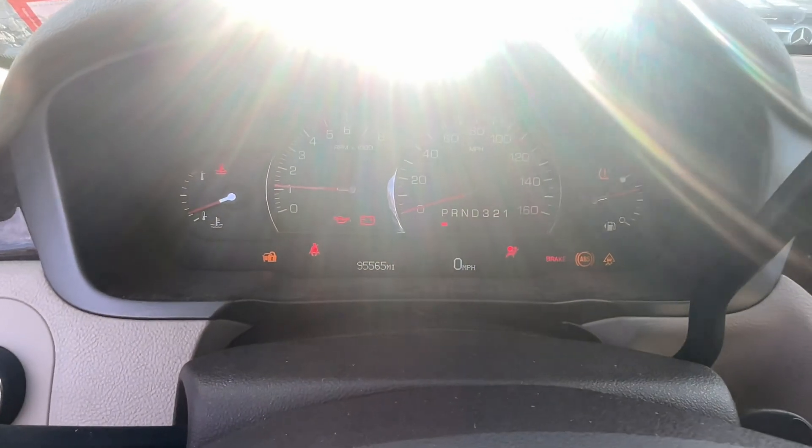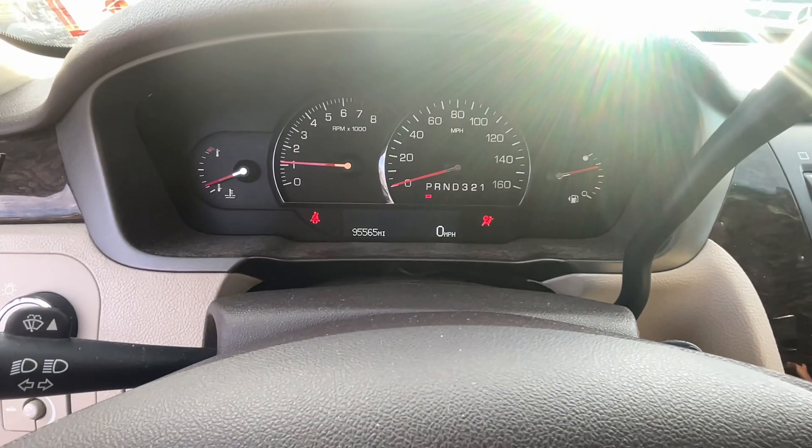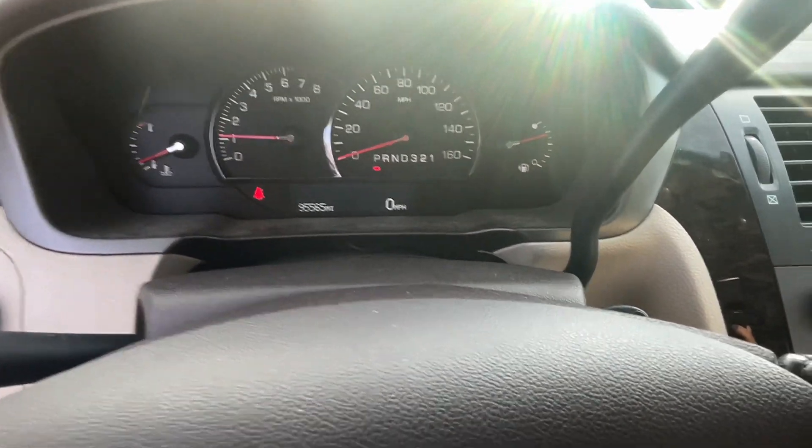Let's start her up. No lights on the dash — 95,000 miles on it. Make sure that airbag light goes out, and it does.